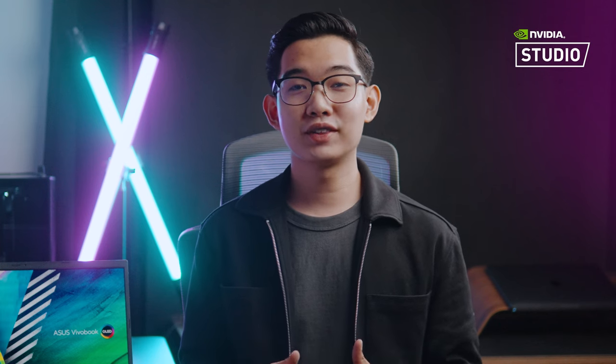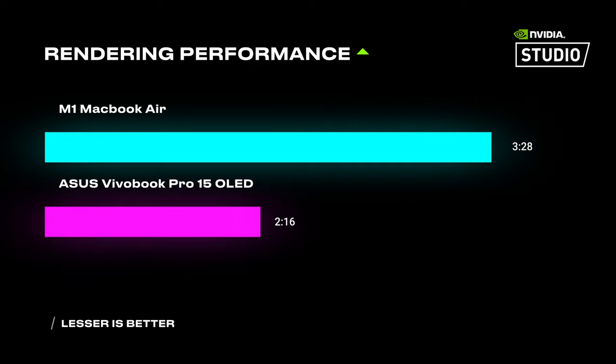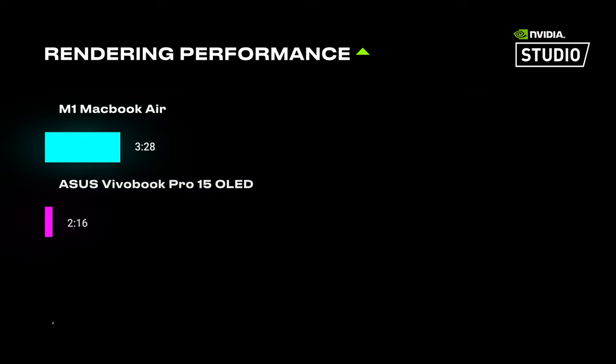I mainly export all of my video content in H.264, so let's compare the rendering performance of this laptop with my M1 MacBook Air. I get that this is not a fair comparison given the difference in specs, so this will just be a fun experiment to test real-world rendering performance. I rendered my latest DIY Prada commercial, shot in 4K 60fps with lots of effects and graphic elements. My M1 MacBook Air rendered the entire commercial in 3 minutes and 28 seconds, but the ASUS Vivobook Pro 15 rendered it in just 2 minutes and 16 seconds — more than 2 times faster.